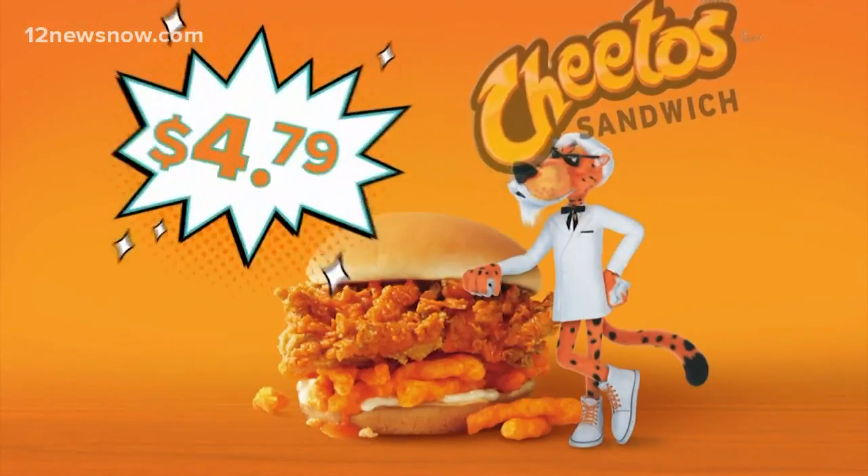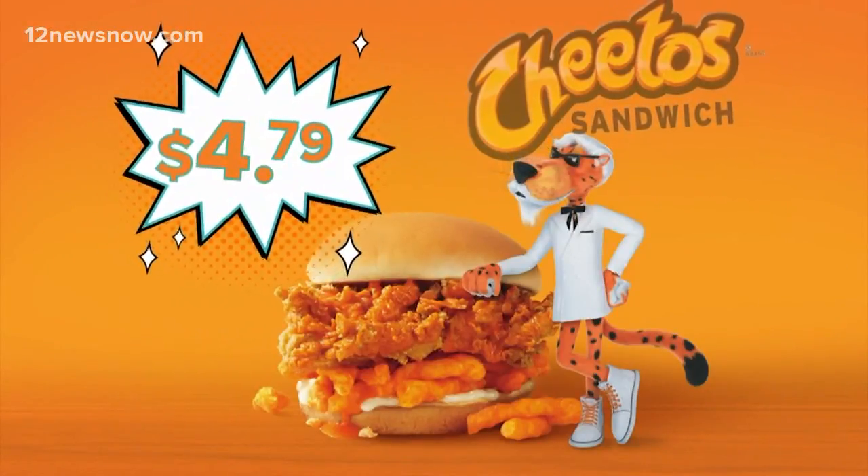You know what's good? It has that texture. I thought it was going to be too cheesy, but it's really not. The crunch of the chicken plus the extra crunch of the Cheetos.